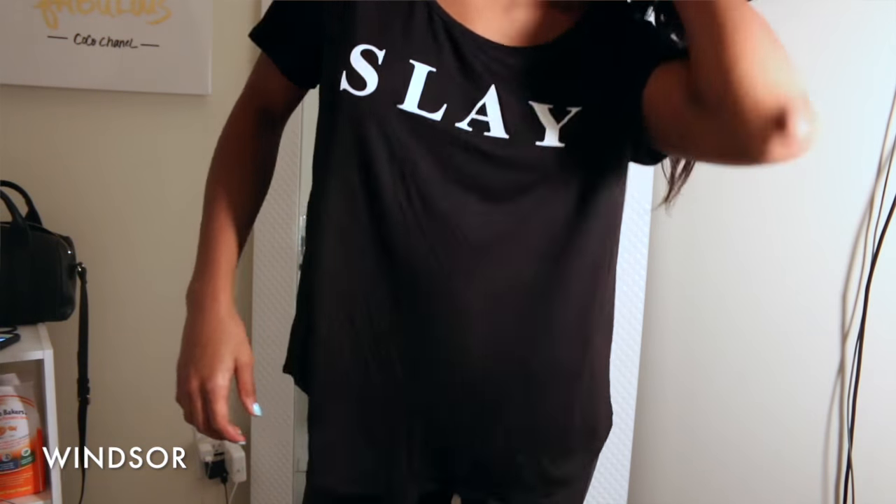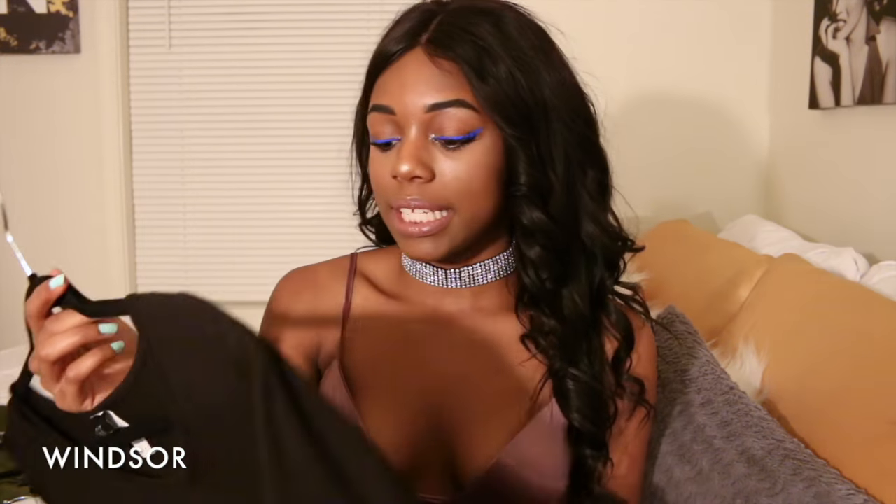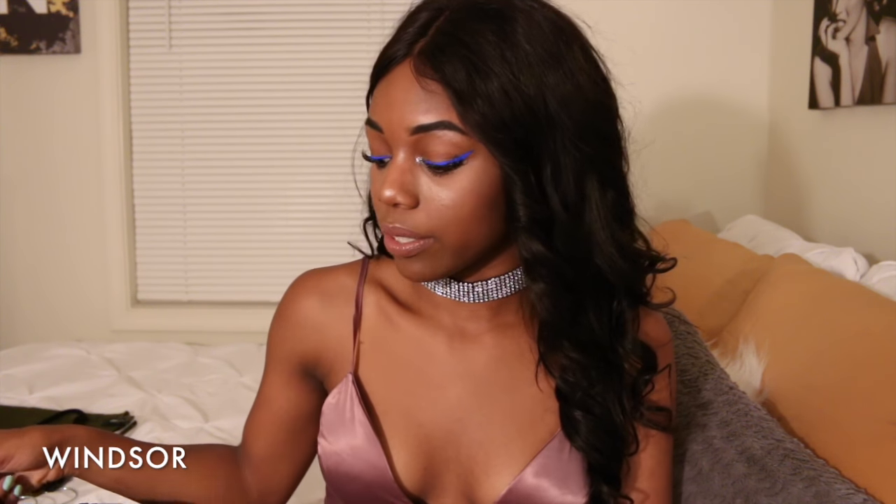Next I got this 'Sleigh' shirt. I got it in a large because it was the only one left but I'm gonna make it work. I got this because I like this style — and I'm very extra. I'm one of those girls in college who's just extra going to class. I don't go anywhere else so I may as well keep it classy.